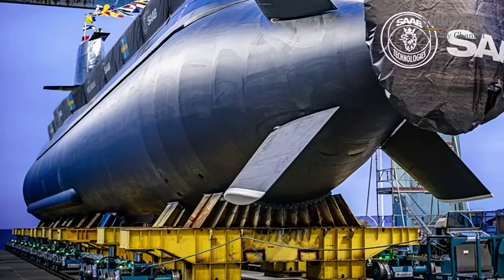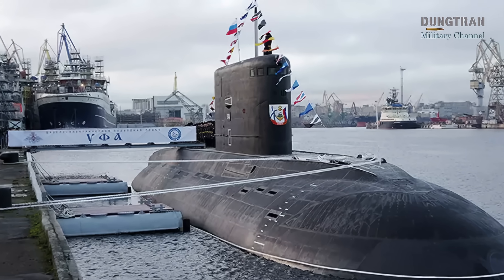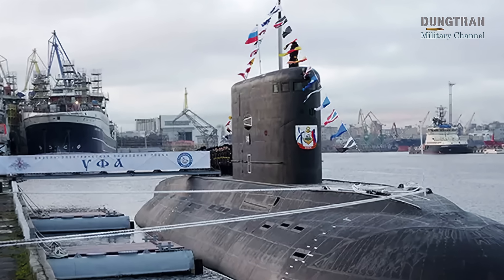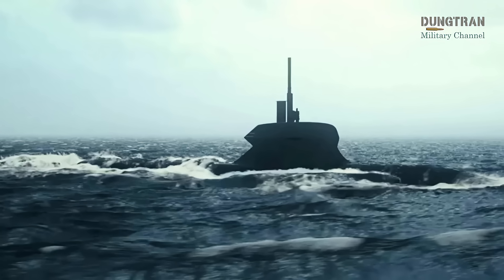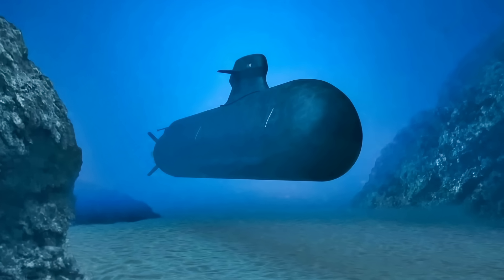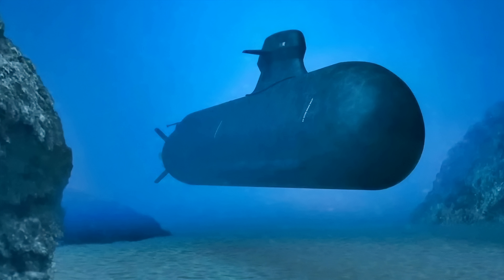When measured against its most likely adversaries, the A-26 shows distinct advantages. Russia's Kilo-class submarines, though still quiet by diesel-electric standards, lack the A-26's advanced AIP system, cannot match its extended submerged endurance, and in most configurations do not possess the same precision land-attack capability. Against NATO's own German Type 212 and 214 classes, the A-26 is on par in terms of stealth and propulsion efficiency, but the multi-mission portal gives it a unique capability for deploying special operations forces and unmanned vehicles — an innovation not found in its peers.